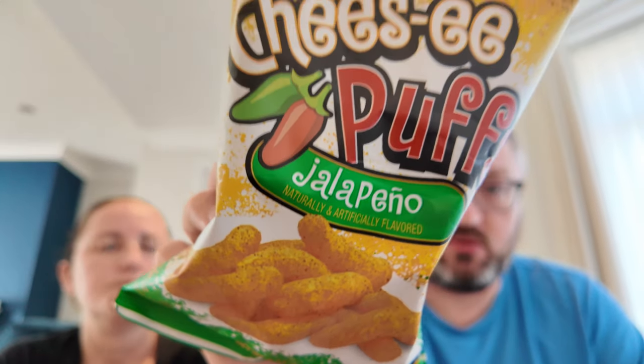Also from Buc-ee's: jalapeño cheesy puffs. Tasting them — not that cheesy, not that jalapeño-y but enough flavour. They're like the Herr's ones. Sean is not a big fan of cheese puffs.